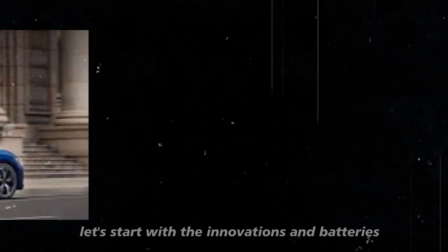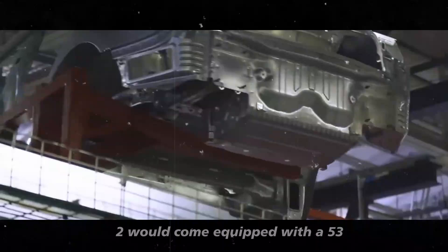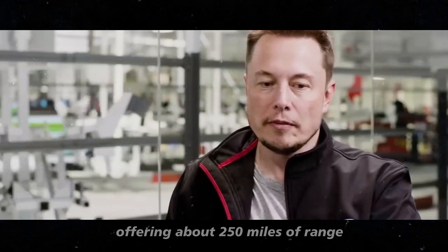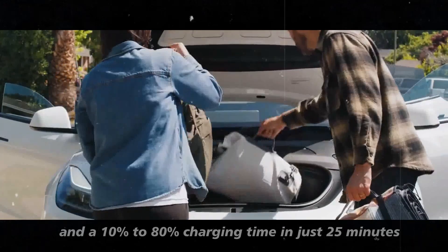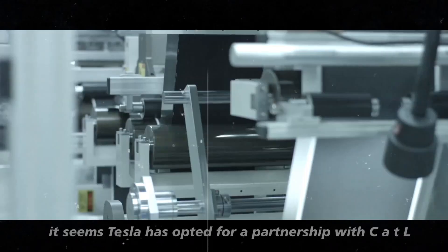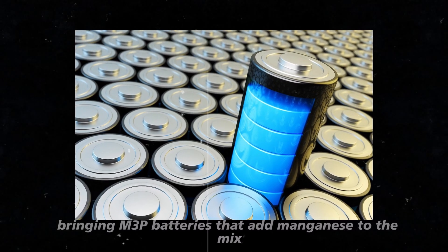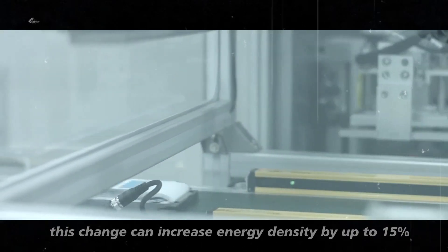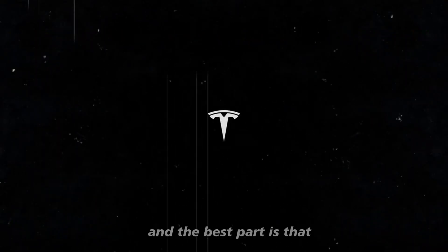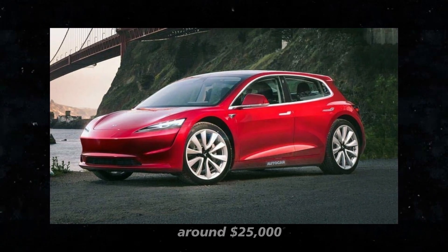Let's start with the innovations in batteries. Initially, rumors indicated that the Model 2 would come equipped with a 53 kWh battery from BYD, offering about 250 miles of range and a 10% to 80% charging time in just 25 minutes. However, it seems Tesla has opted for a partnership with CATL, bringing M3P batteries that add manganese to the mix. This change can increase energy density by up to 15%, resulting in a range of up to 300 miles. The Model 2 is expected to maintain an affordable price, around $25,000.